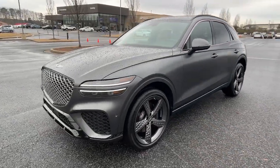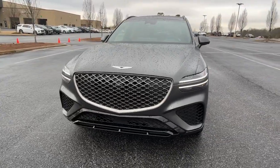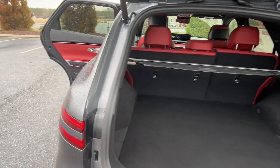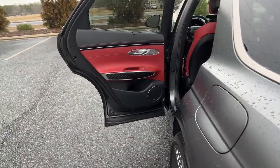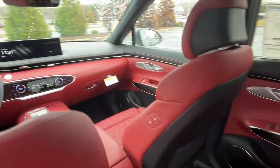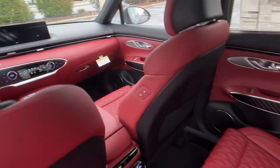The following are some of this vehicle's highlighted options: navigation system, sun/moonroof, keyless entry, power passenger seat, heated mirrors, power liftgate, satellite radio, dual zone AC, aluminum wheels, power driver seat.